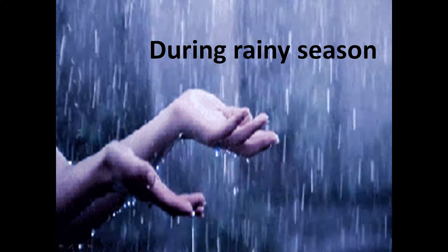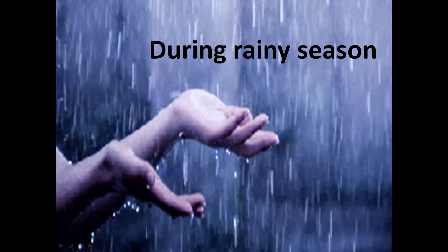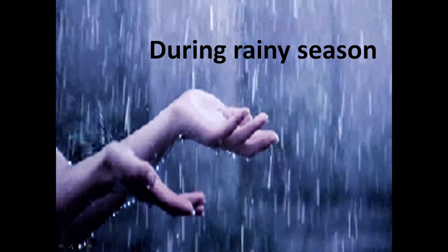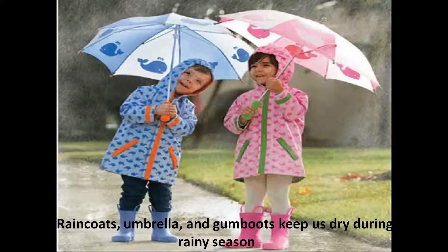Next is rainy season. During rainy season it rains a lot, so we need clothes which keep us dry. Which type of clothes do we wear during rainy season? We wear rain coats, gum boots and carry an umbrella.